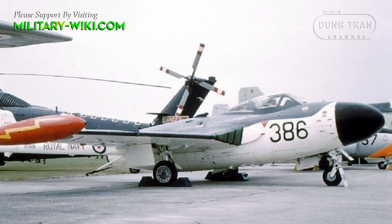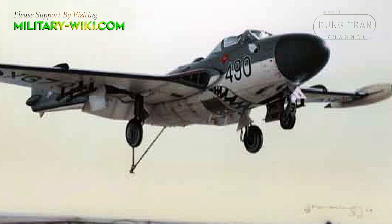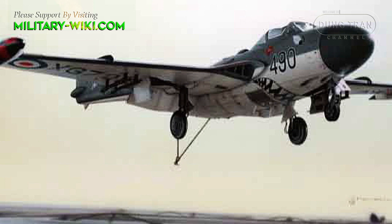The next variant was the FAW.21, which included the modifications introduced in the Venom NF-2A and NF-3. Some of these modifications included the Ghost 104 engine, a clear-view canopy, and American radar.